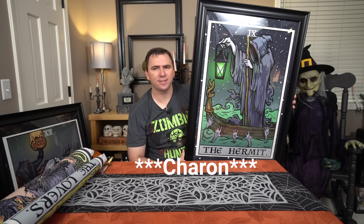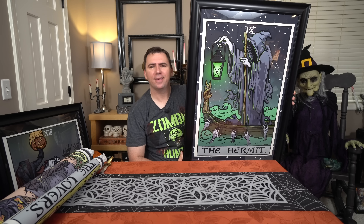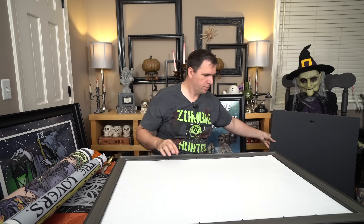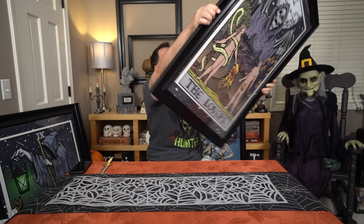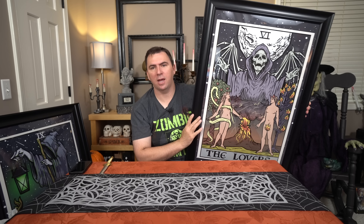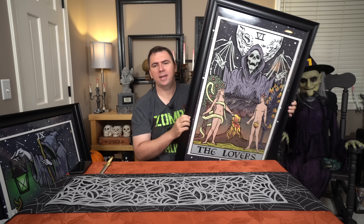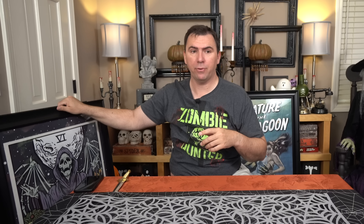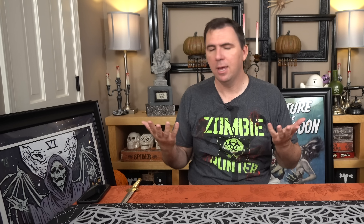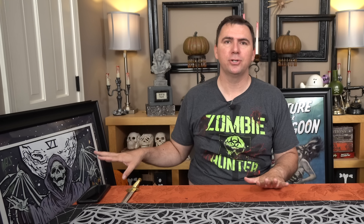Let's go ahead and frame the other ones and see how they turn out. Here we have the Hermit, which is depicting the Grim Reaper on the River Styx. I thought that was very creepy — I love this artwork, it's just cool. And our third one is the Lovers — again another Grim Reaper. I really love the artwork; this one has a face showing with skeleton wings. Pretty cool. So these two are going in my kitchen, and the Headless Horseman will be the transition piece.